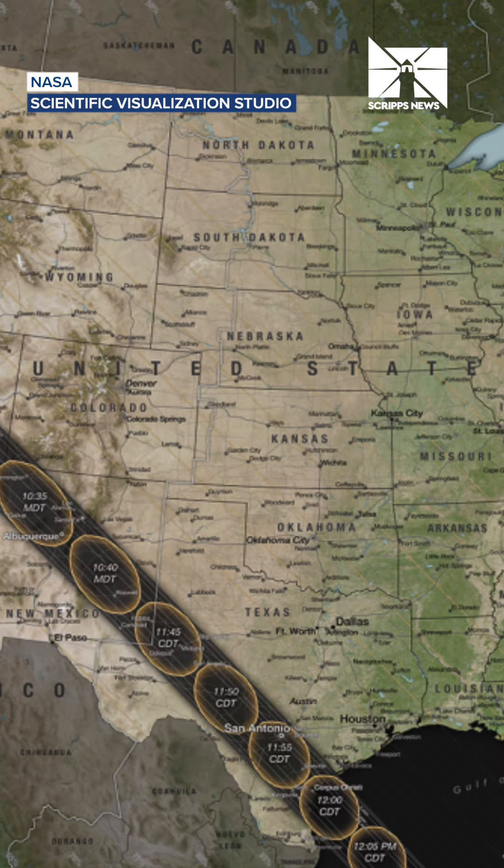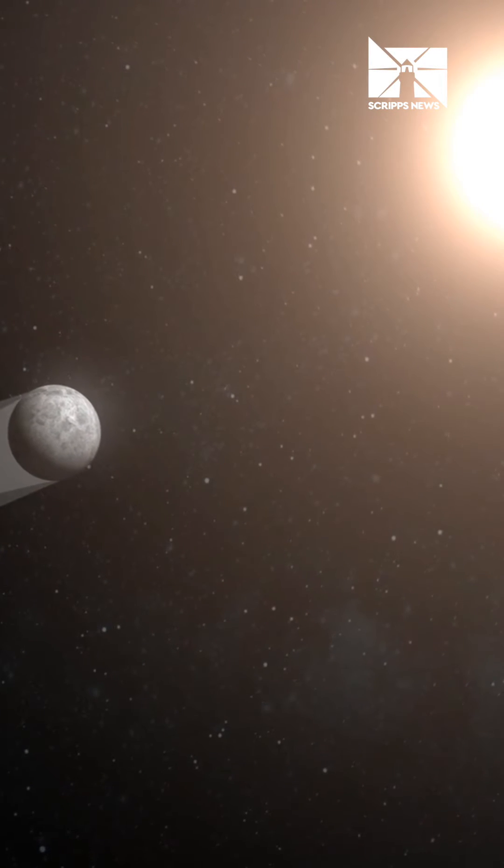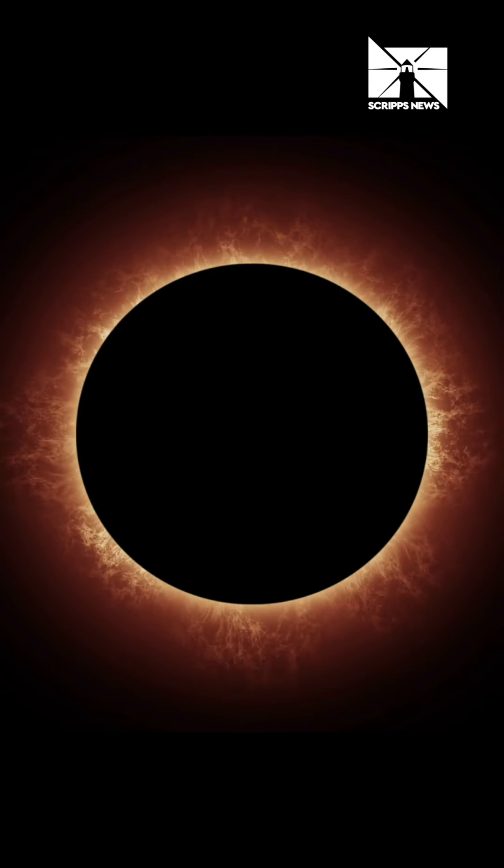An annular eclipse happens when the moon obscures the sun, but does not completely cover it because of its distance from Earth. This leaves a ring of sunlight known as the ring of fire.